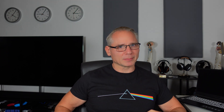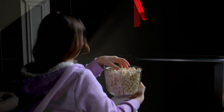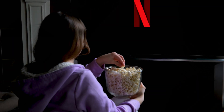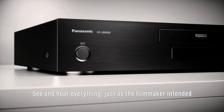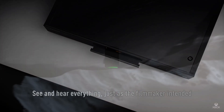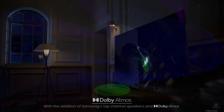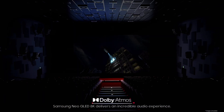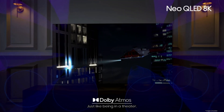Now you've got your Atmos setup, but how do you actually enjoy Dolby Atmos content? Dolby Atmos is available on a wide range of formats, from Blu-ray and Ultra HD Blu-ray discs to streaming platforms like Netflix, Disney Plus, and Apple TV. You'll need a player or device capable of bitstreaming audio, like a 4K Blu-ray player or certain gaming consoles such as the Xbox Series X and PS5. And yes, even some TVs support Dolby Atmos on streaming apps, though having external speakers really makes the difference.